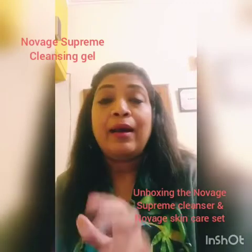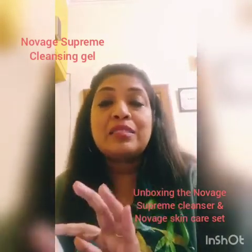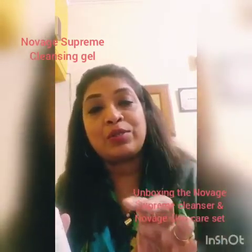So not only does it cleanse, you don't have to use a makeup remover separately for this — it does the work of a makeup remover as well. It also detects the first signs of wrinkles on your face and works on that too.